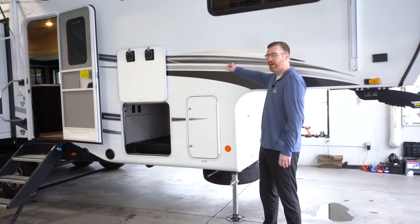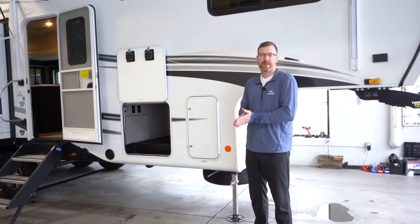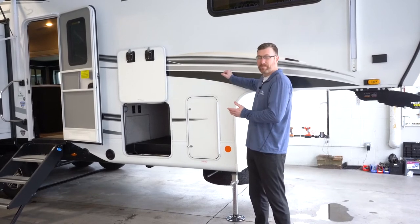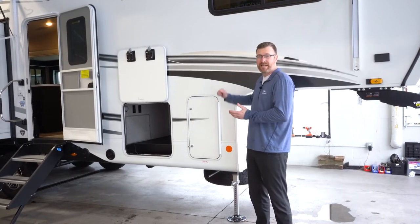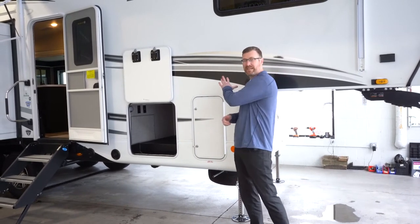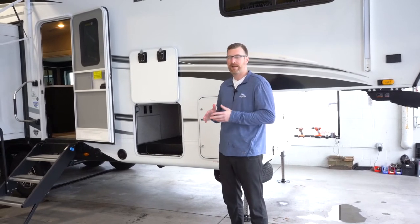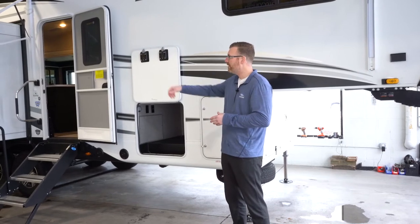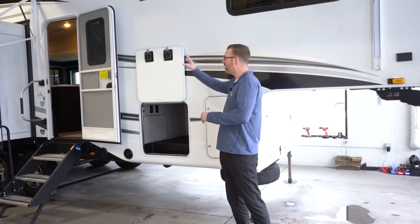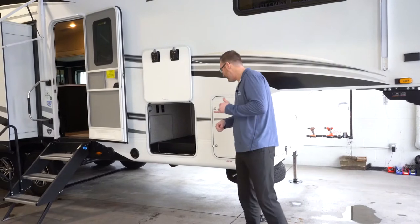It's got vacuum bonded sidewalls. A lot of brands are using a pinch rolled sidewall so they're not taking as much time to build the sidewalls. This has about a quarter of a million pounds of pressure on it when they laminate these walls and that's on there for 16 minutes. Most brands are just gonna hang a fiberglass wall on the side of their slide outs or the rear wall of the fifth wheel, but this is vacuum bonded sidewalls, end walls of the slide, and the rear wall. That's the right thing to do and that's why Jayco does it.